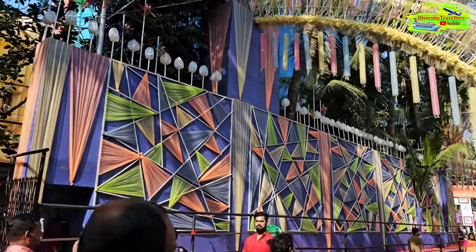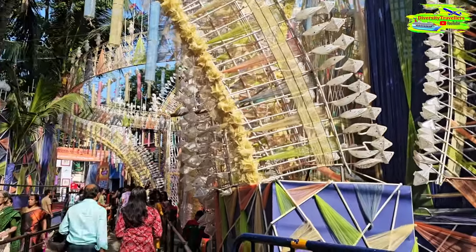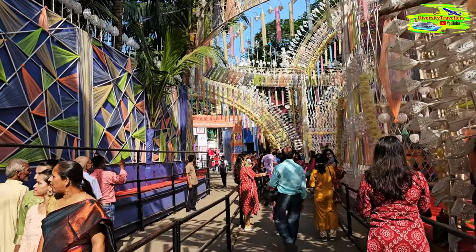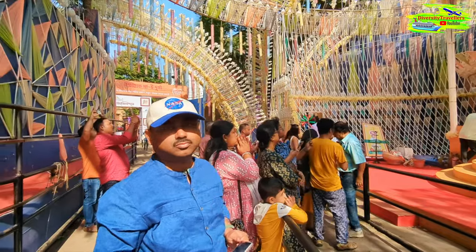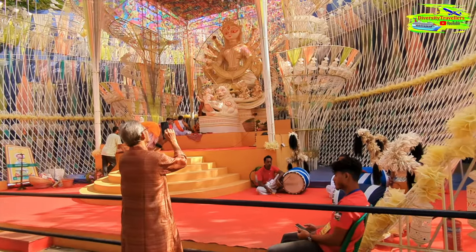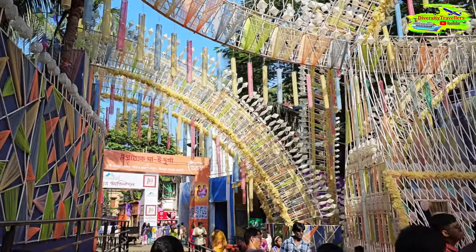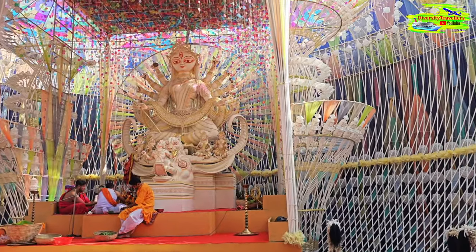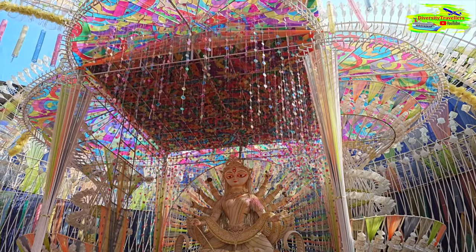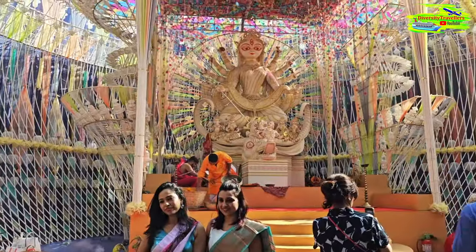Obviously during night time the lights will change the whole atmosphere significantly, but nevertheless I'm glad to share this with you. Look at the structure and the decoration — it's very unique. Tridhara is one of my favorite pujas every time I come to Kolkata. Let me walk through once again just to cover the Mandapan decoration — just fascinating.